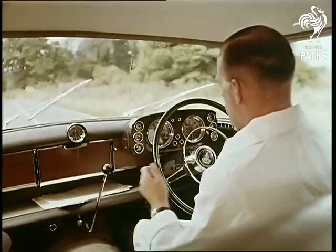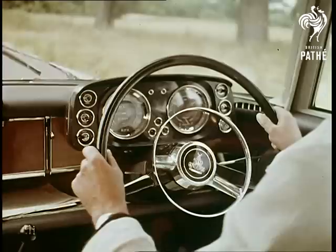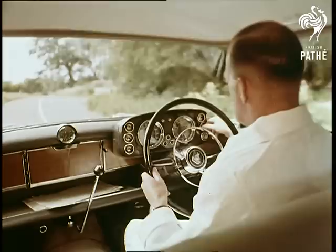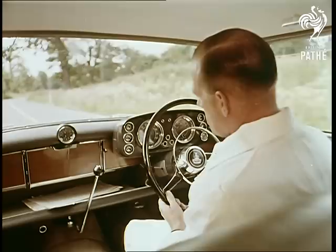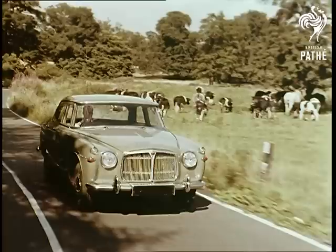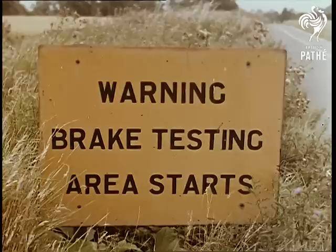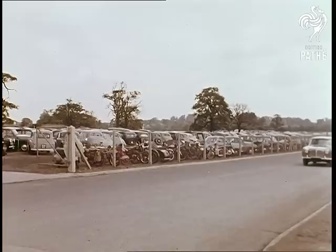All the controls, including every switch, are checked over from lights to screen spray and wipers. After more mileage on the track comes the brake test, to make sure the car will stop dead straight at varying pedal pressure.